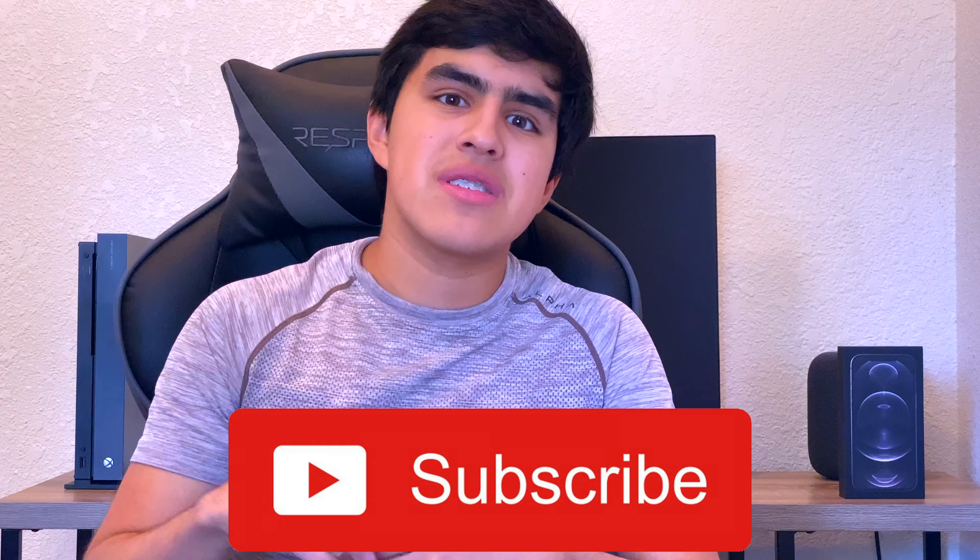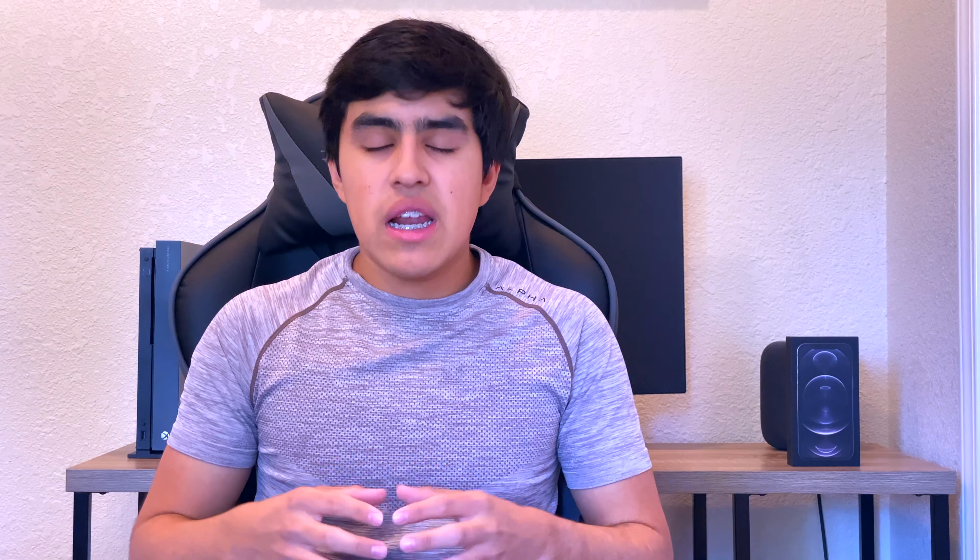Thank you very much for watching — this video took a lot of time and effort so I hope you enjoyed it. Let me know down in the comments below, and hit that like button. If you have any questions about the phone I'll be in the comments. If you enjoyed it, make sure to subscribe — we've got new videos coming out very shortly. Thanks for watching and I'll see you in the next one.